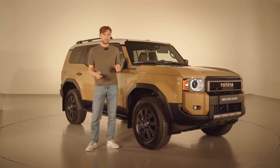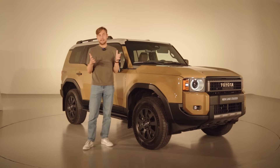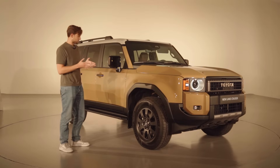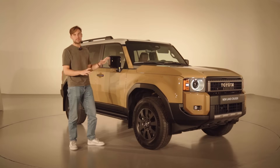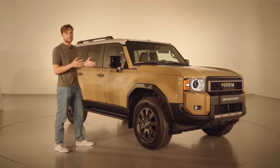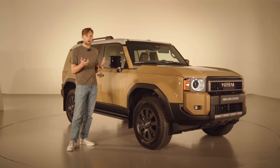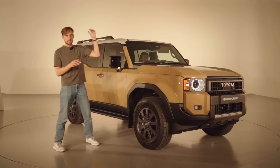Welcome to Anish Car Reviews and welcome to the brand new Toyota Land Cruiser! What an icon and what a car from Toyota! This is unlike anything that I've ever seen coming from Toyota, and that is saying something because in today's age where retro-futuristic cars are on the rise, this just is above everything else I think.